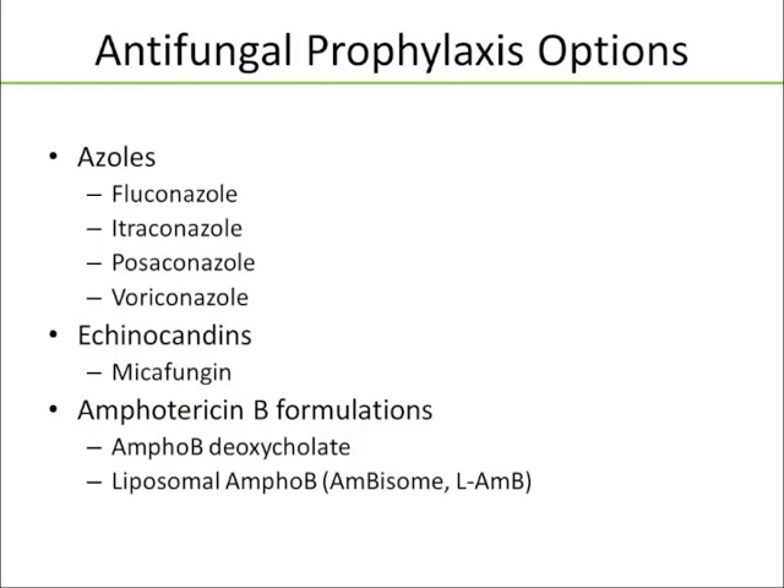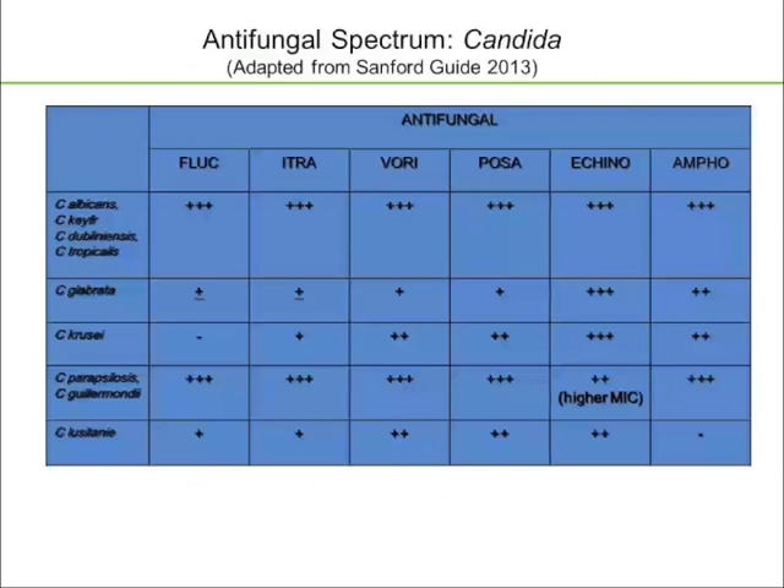This all comes back to the chart here: the relative risk for invasive fungal infections is dependent on the duration of neutropenia and the severity of lymphopenia. So what are our antifungal options for patients who warrant prophylaxis? The azoles tend to be the workhorses — we have data with fluconazole, itraconazole, posaconazole, and voriconazole. The echinocandins have been used as well, and we have more data with micafungin than with caspofungin or anidulafungin. Amphotericin B formulations, either conventional or liposomal, have also been used prophylactically.